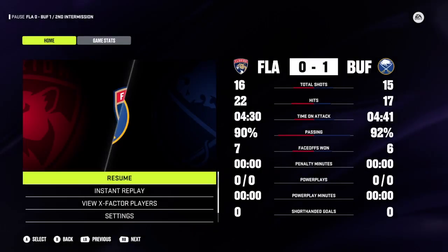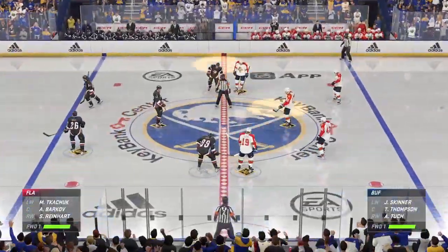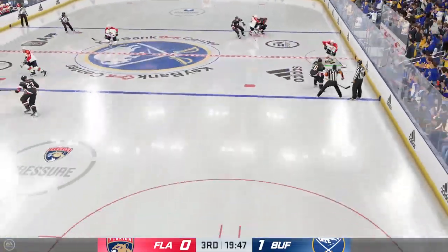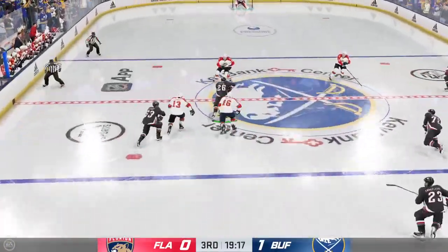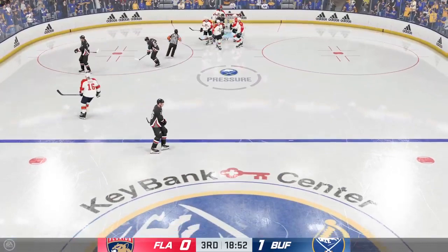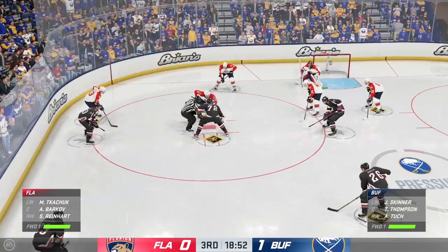They always say three is the magic number — we've got period number three next. Players are set, officials are set — third period action is coming up. Alright, the puck is dropped on the third and final frame; Cheryl, 40 minutes in the books now played — how do you view this one? The Panthers have run into a hot goaltender. I really like their play James, but they've got to fight to get to the inside of the ice — if you're on the perimeter the goaltender's gonna see everything, you gotta pay the price and drive the paint. Still plenty of time left in this frame, the Sabres lead it 1-0.